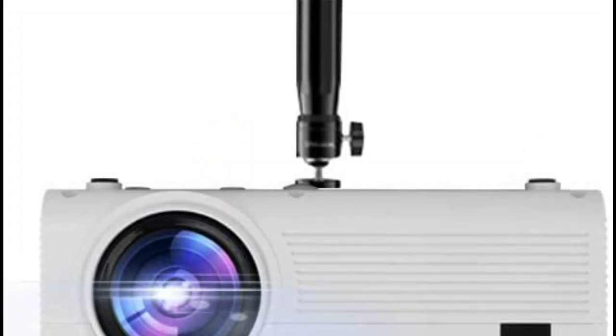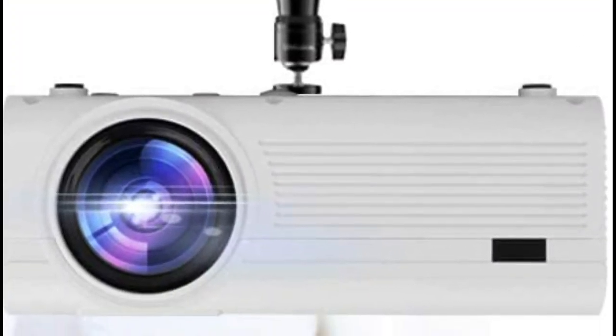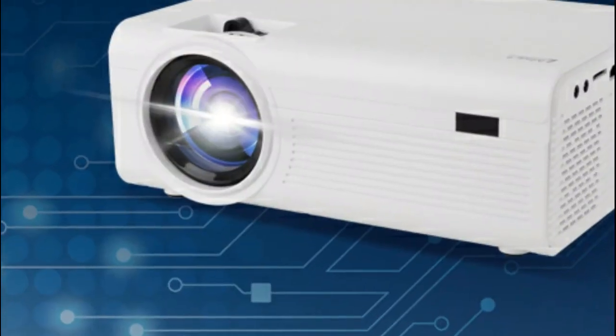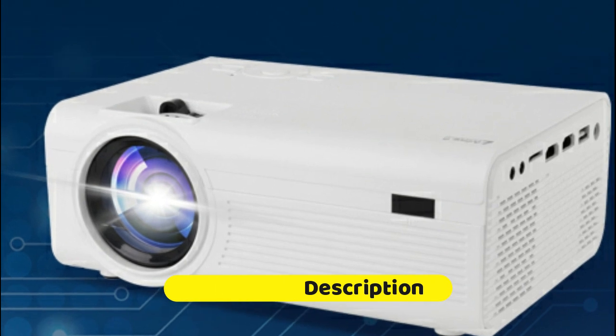This projector is very suitable for home movie entertainment, backyard games, and party fun. 1 LED light source plus 4 inch LCD display, power consumption is 50 watts, which gives you and your family an amazing feeling comparable to a movie theater.